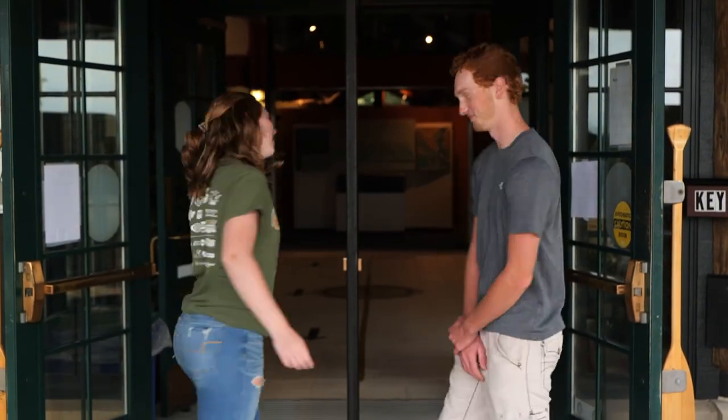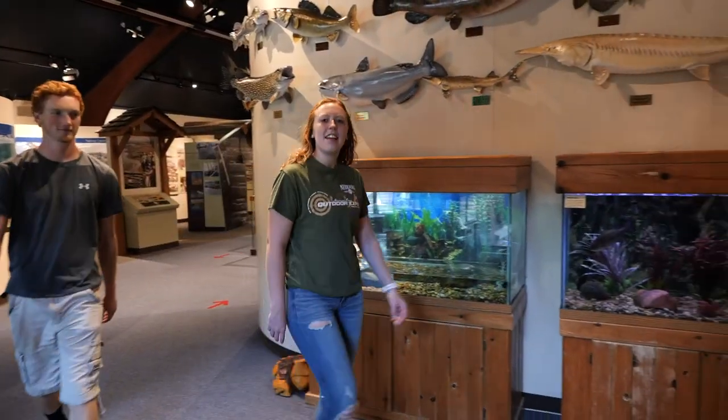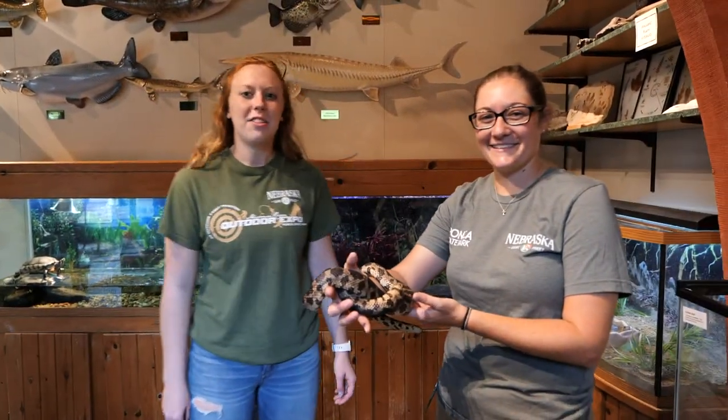Our first stop is the park's Education Center. Let's take a quick peek. This is Katie, one of the naturalists at the park.